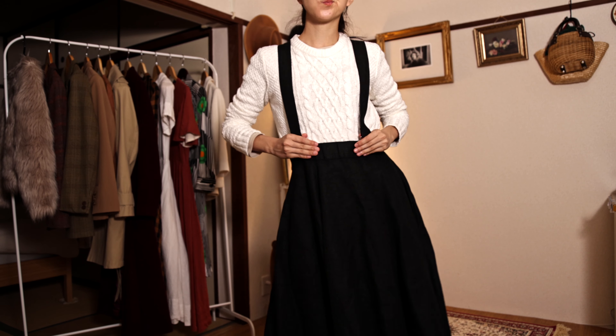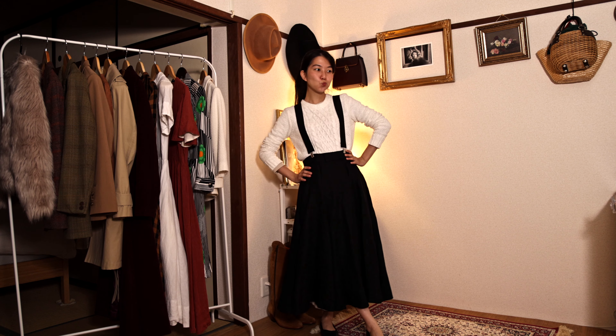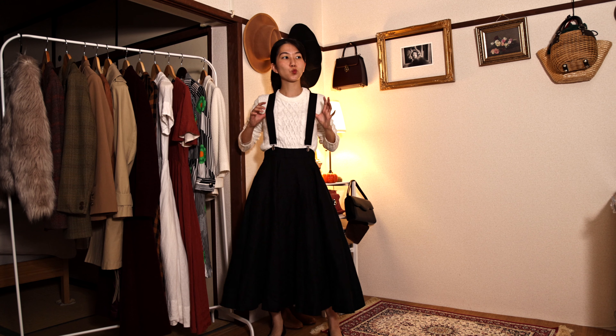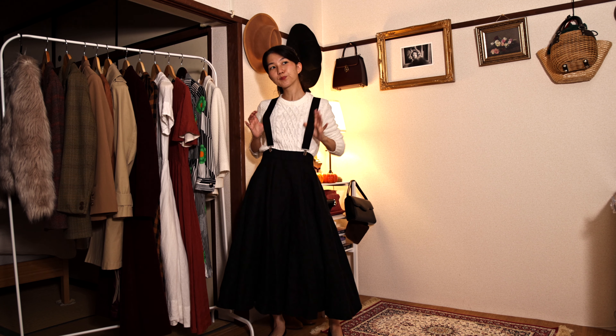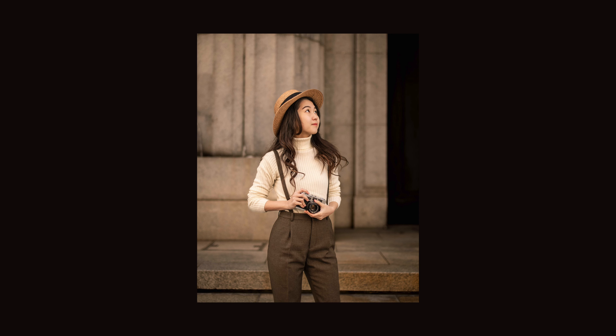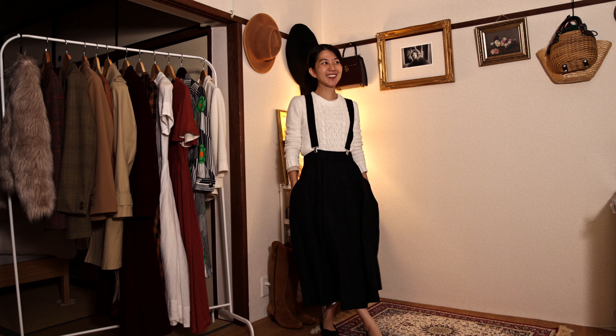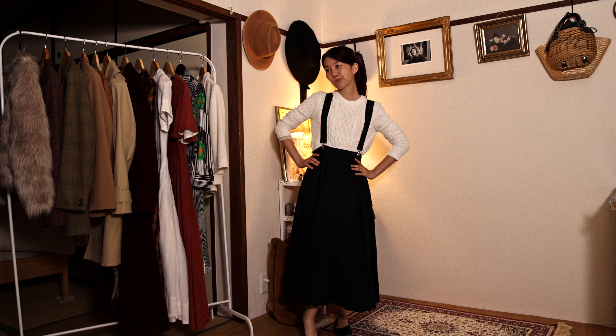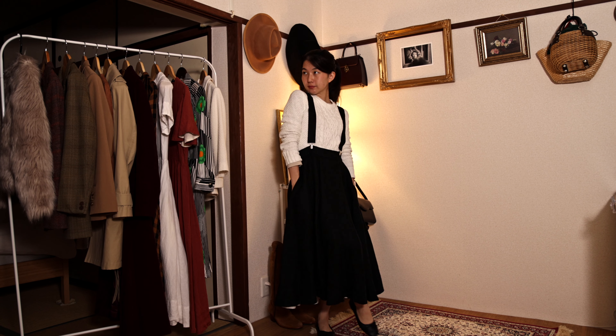Last but not least: suspenders. It's such an easy way to elevate an outfit but you don't see many people taking advantage of it. There's something so timeless, preppy, and classy about suspenders. It doesn't matter if you're wearing a skirt or pants — you can make any boring outfit very interesting and vintage-like with suspenders, no hassle whatsoever.